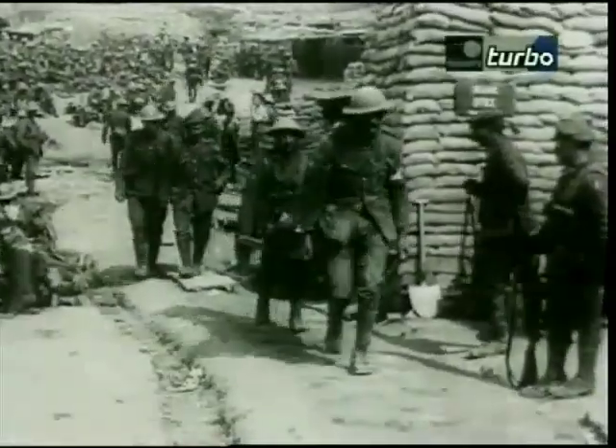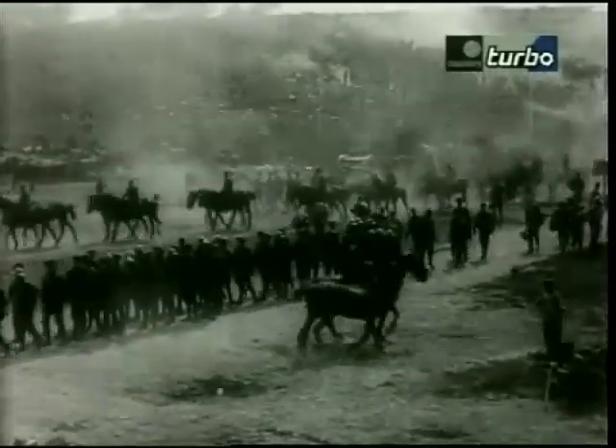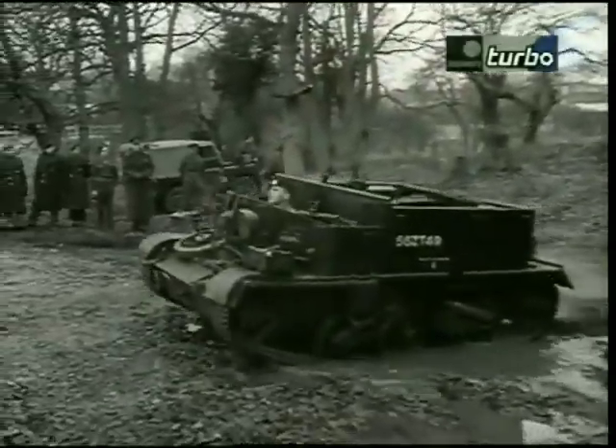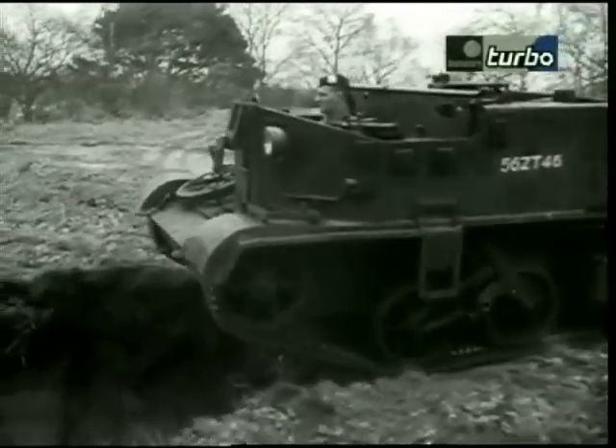After the stalemate of trench warfare during World War I, Britain decided it needed a fast, mobile troop carrier that could take the fight to the enemy over any terrain. The result was unveiled in 1934 — the British Universal Carrier.